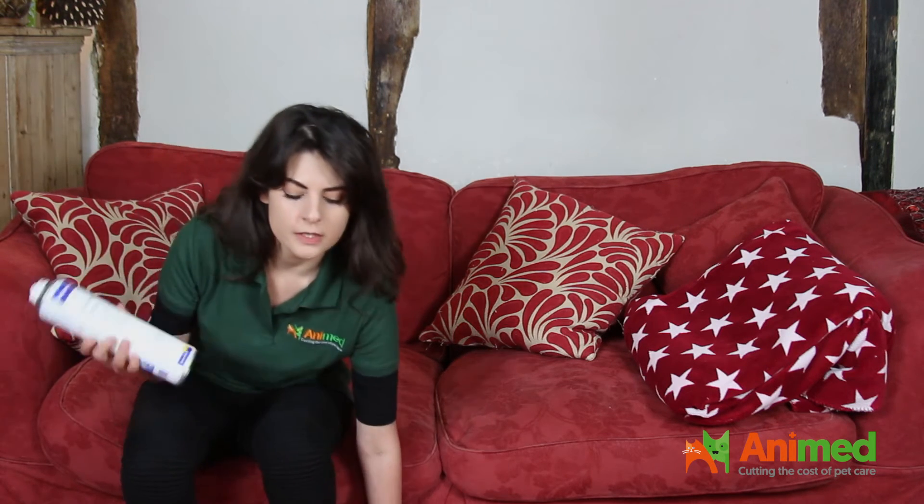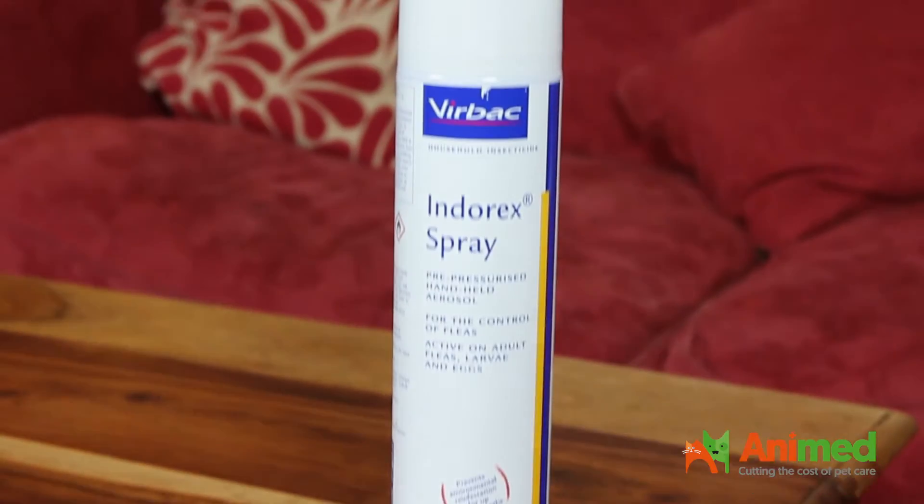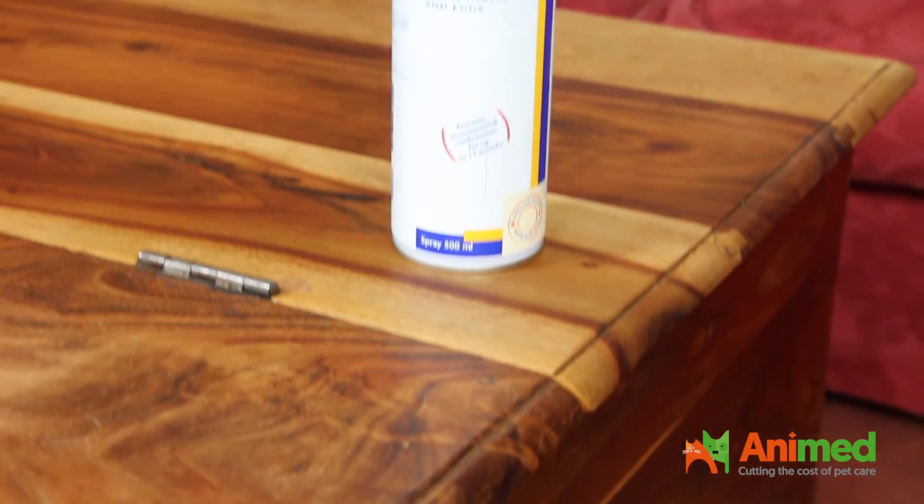It's very straightforward how to use it. You just open the bottle, shake it, and apply directly onto any soft furnishings or upholstery — just like that. That area is then protected for up to 12 months. This product is very good at breaking the flea life cycle for up to an entire year. Make sure the area is well ventilated when you apply Indirex, with doors and windows open, and spray at a reasonable distance.